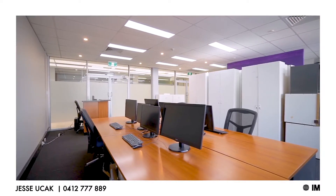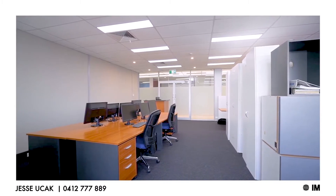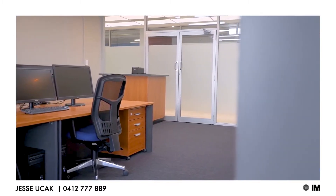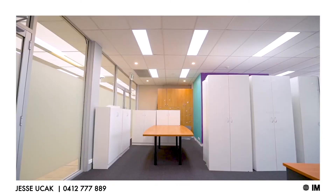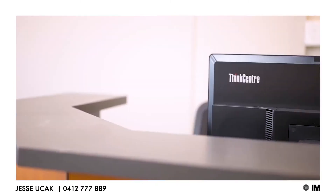Both suites offer owner-occupier flexibility with a total floor space of 193 square metres, which could both be occupied or simply utilise one and lease the other.